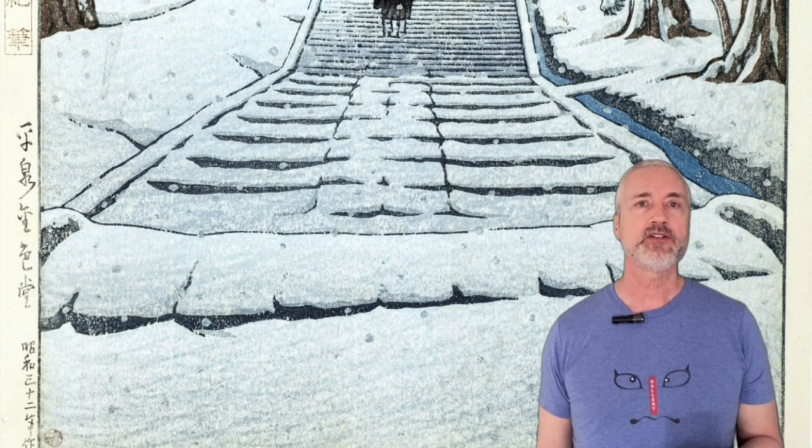This next artist is very popular these days — Kawase Hasui. This is his Konjiki Hall at Hiraizumi, published by Watanabe in 1957. Hasui was a prominent designer of the shin hanga, or new prints movement, and considered himself a realist who employed his understanding of Western painting in his compositions. This cold, snowy image was the last print he designed before his death in 1957. It sold for $75,000 in 2021.